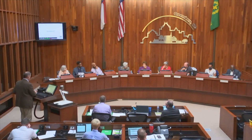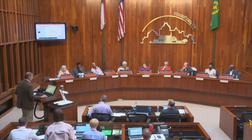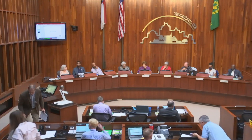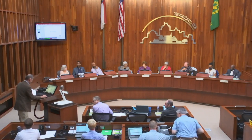We are ready for speakers for our public hearing. We will allow three minutes per speaker. If you would line up and come to the podium and give your name and address, please.